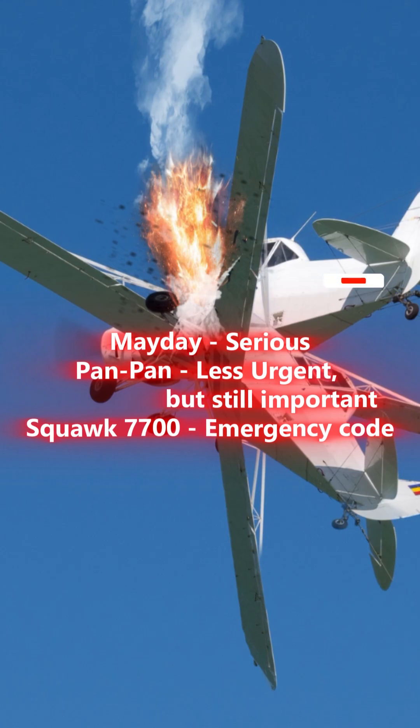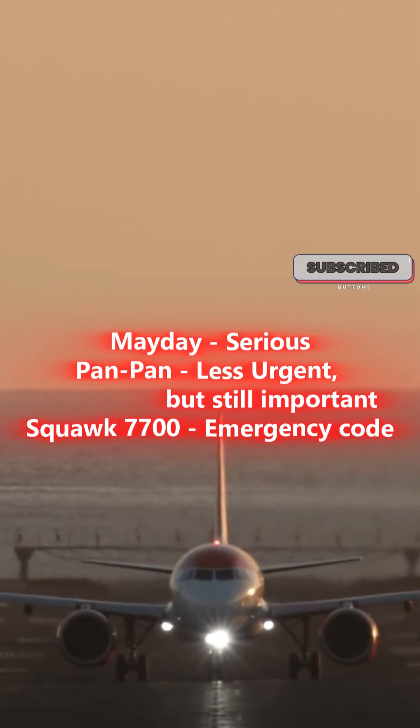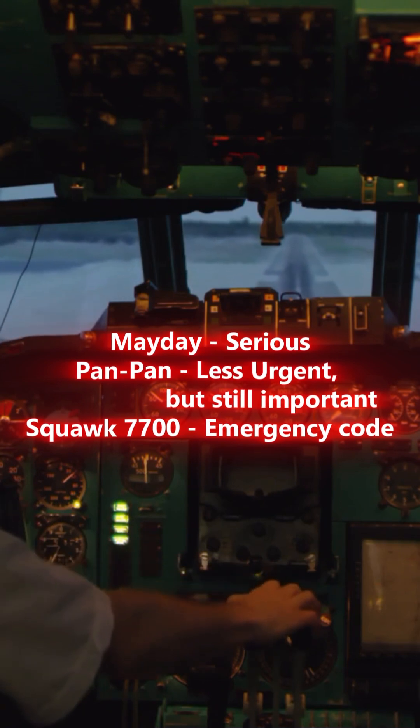So remember: Mayday — serious emergency. Pan-Pan — less urgent, but still important. Squawk 7700 — emergency code. Stay safe and keep flying smart.